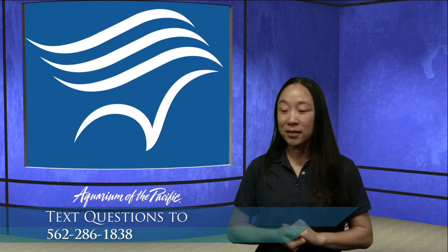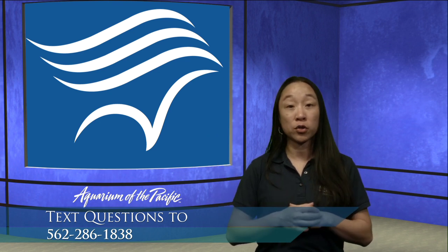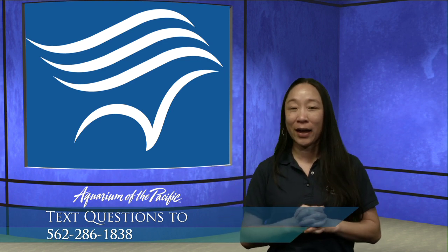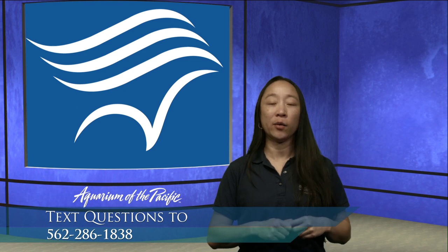We've had a few questions pop in. How old are the penguins? The penguins here at the Aquarium of the Pacific range quite a bit - our oldest ones are in their 20s, maybe young 20s, and they can get up to about 25 years. Our youngest ones are about one to two years old. If you're wondering what kinds of penguins we have, we have Magellanic penguins, which are penguins that live in South America.